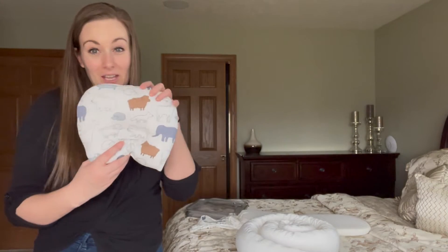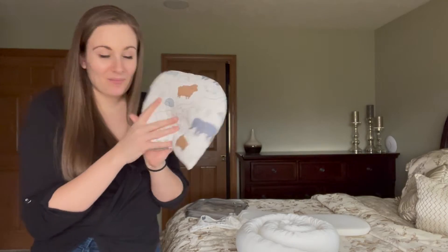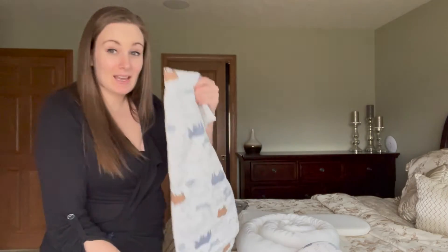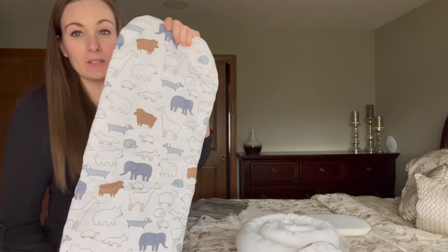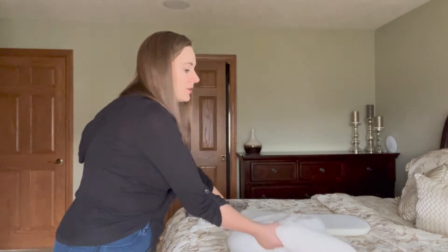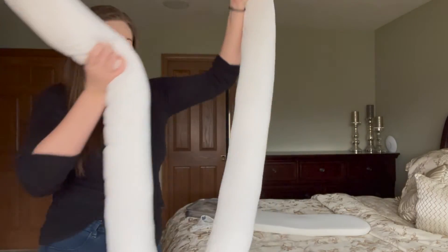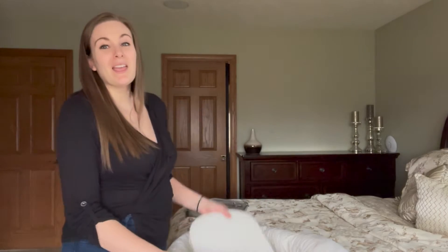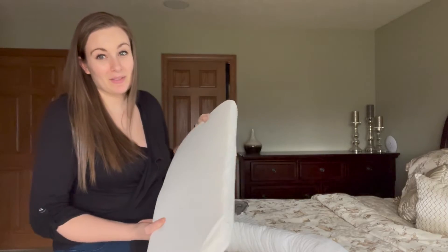The next few pieces that come with it include a cute little pillow that your baby's head nestles right into, a mattress pad that gives the mattress a little extra cushion, the infant nest and lounger bumper that tucks right into the shell, and the infant mattress, which ensures your baby is comfortable any time they're in it.